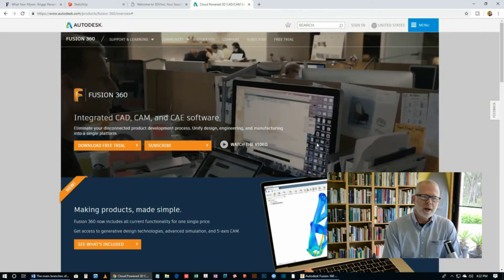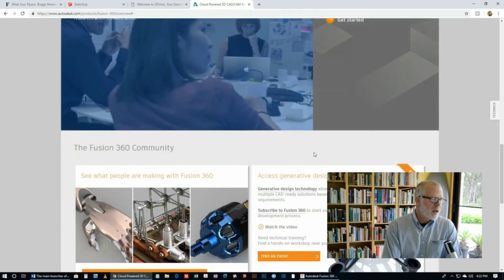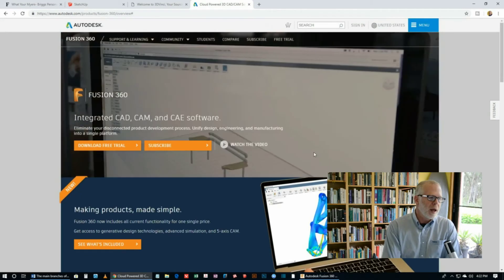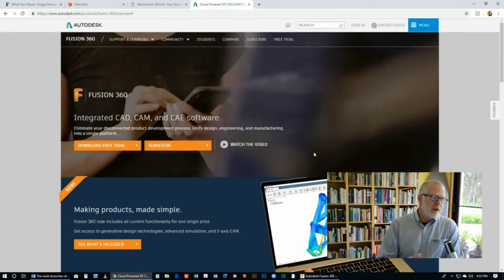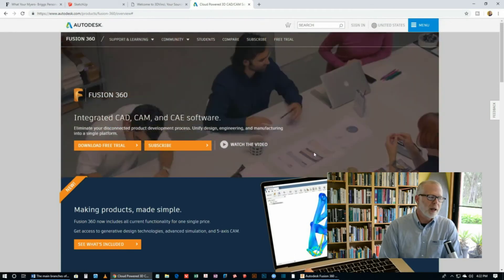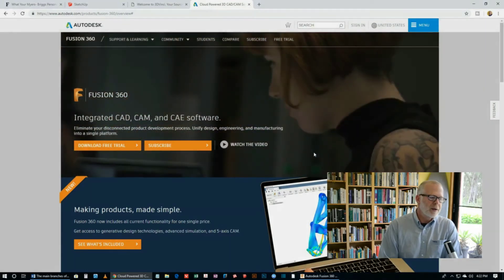Here's the website where you can find Fusion 360. You can download it and get a free trial. Look at my other videos where I talk about how to get a free version of Fusion 360 legitimately and legally on an ongoing basis. This is Future Engineering — keep an eye out for further videos in this series on engineering education, especially prior to university. Subscribe and ring that bell so that you get notifications every time I publish.